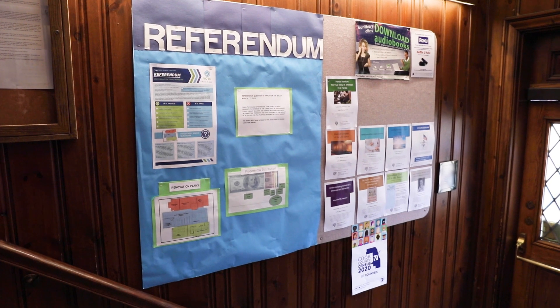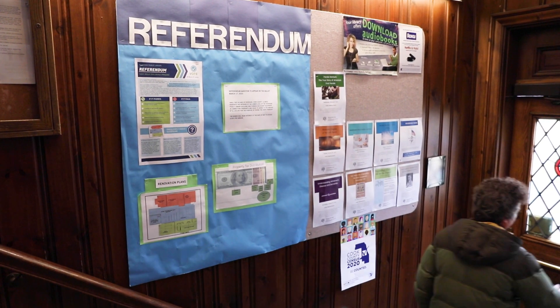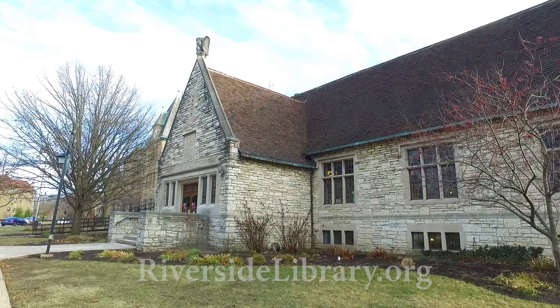The library is a hub of our community, and the lower level is a learning destination for our youngest patrons. Thank you so much for coming on this virtual tour. More information about the proposed renovation and referendum can be found on a bulletin board inside the library or on our website, riversidelibrary.org.